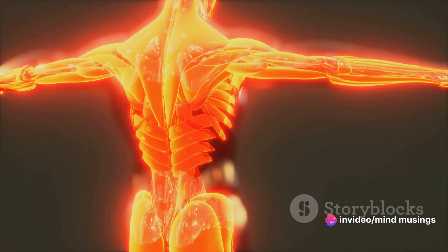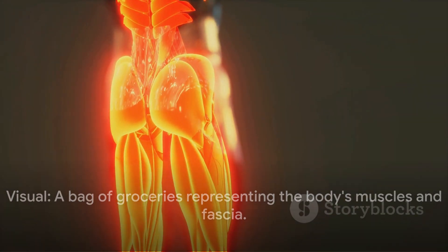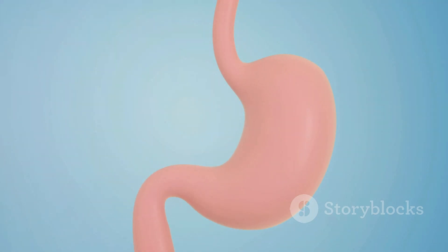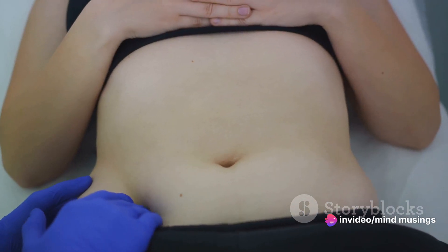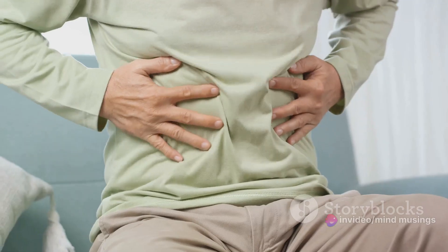Imagine a bag of groceries. The bag represents your body's muscles and fascia, and the groceries symbolize your organs and tissues. If the bag has a small tear and you put too much pressure on it, something might poke out. That's essentially what a hernia is — it's the body's way of telling you that something isn't quite right.